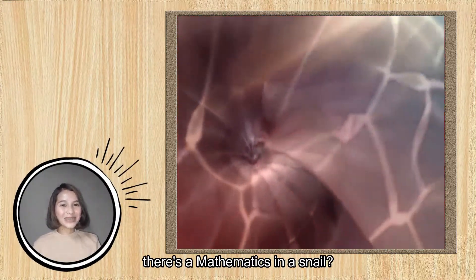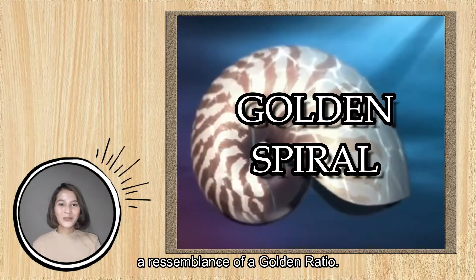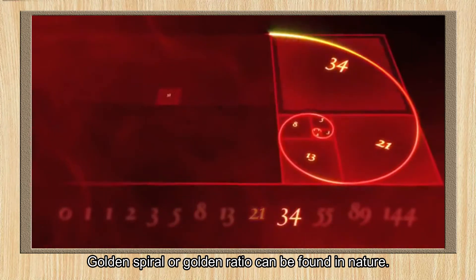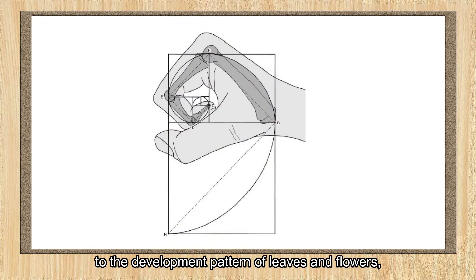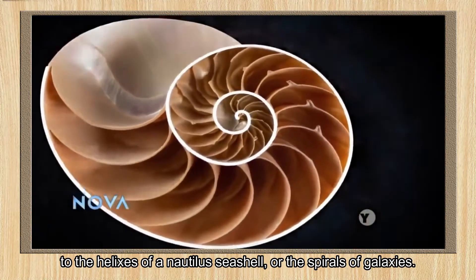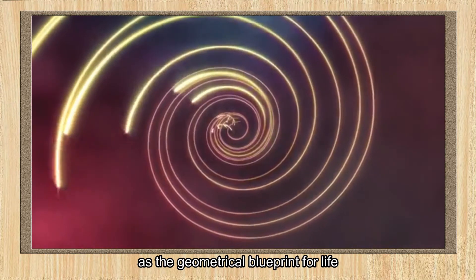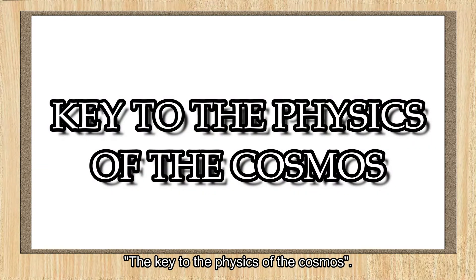Who would have thought that there is mathematics in a snail? This is what we call the golden spiral, a resemblance of the golden ratio. The golden spiral or golden ratio can be found in nature — from the curve of the human ear to the human bone structure, to the development pattern of leaves and flowers, to the helixes of nautilus shells or the spirals of galaxies. The demand for the golden ratio has led to its recognition as the geometrical blueprint for life. The prominent Greek philosopher even called it the key to the physics of the cosmos.